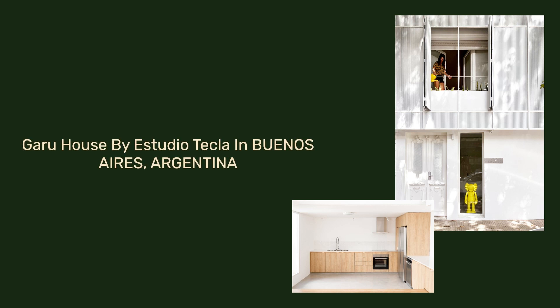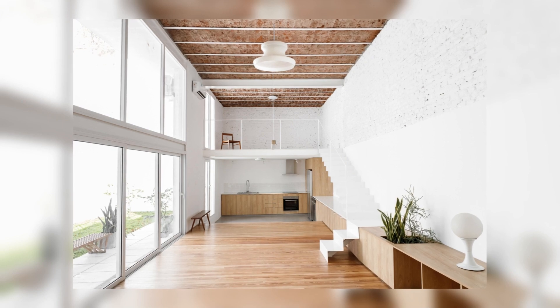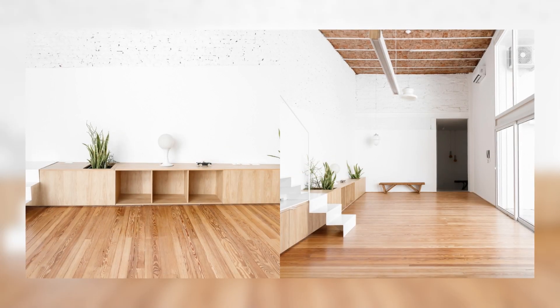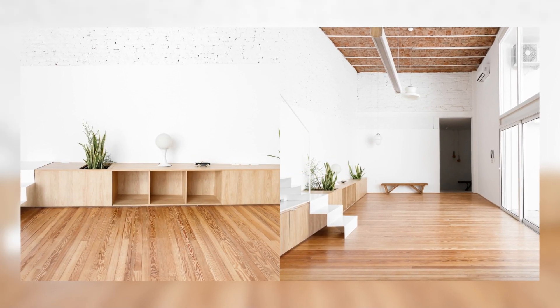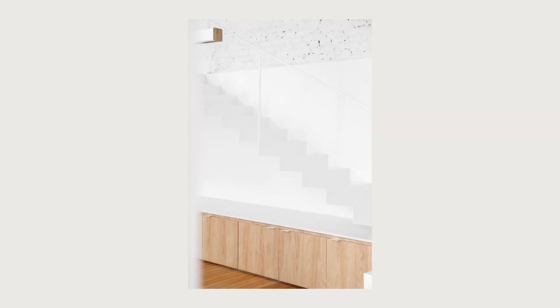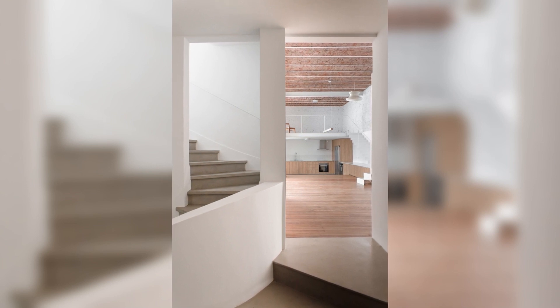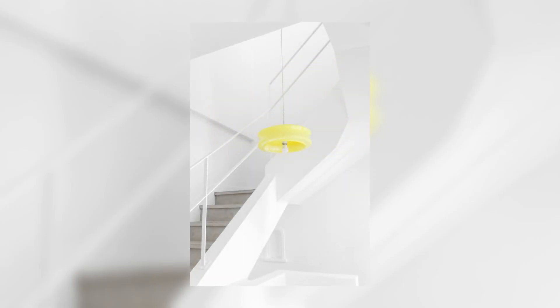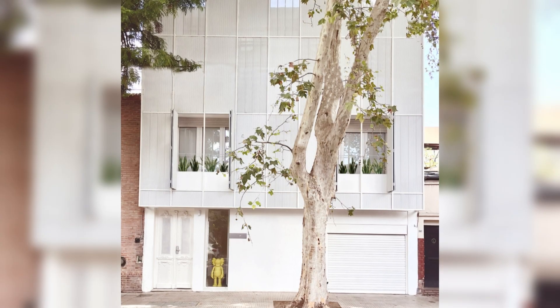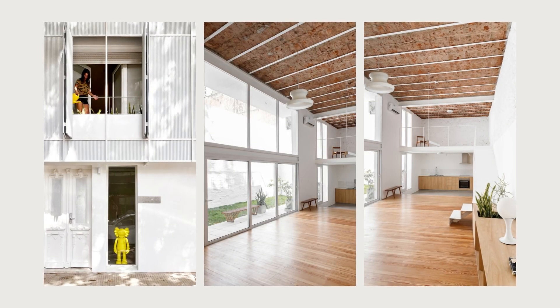Garu House by Estudio Tecla in Buenos Aires, Argentina. The main objective of the comprehensive renovation of Casa Garu was focused on transforming a typical Casa Chorizo into a bright and open space, where light and spaciousness became the protagonists. The priority was to eliminate the feeling of darkness and disconnection between spaces while respecting and reusing existing valuable elements.